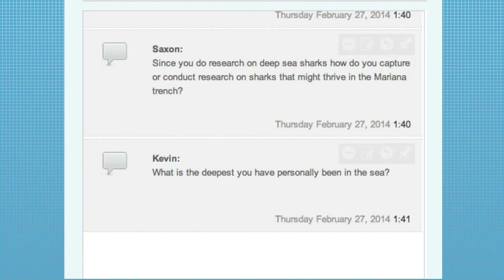Kevin has a related question: what's the deepest you have been personally while out at sea? Do you do any diving to conduct your research? I don't do diving for my research — basically we catch them and handle them. So the deepest I've been is probably 30 to 35 feet on a recreational dive.